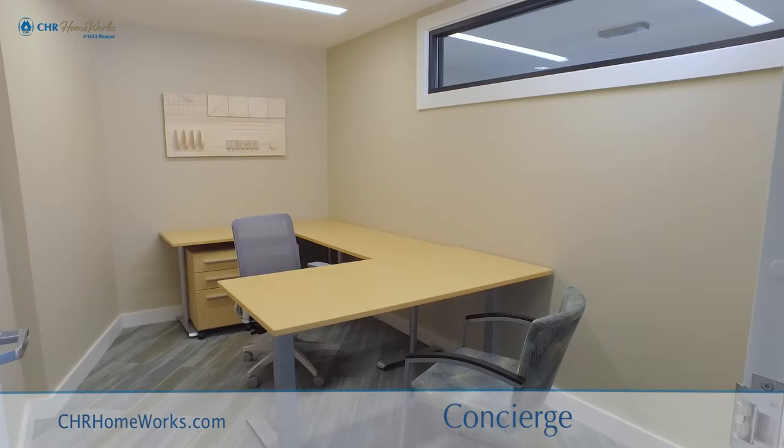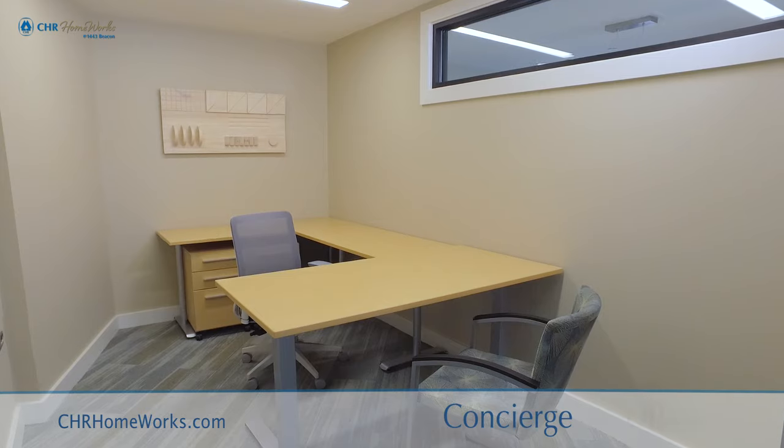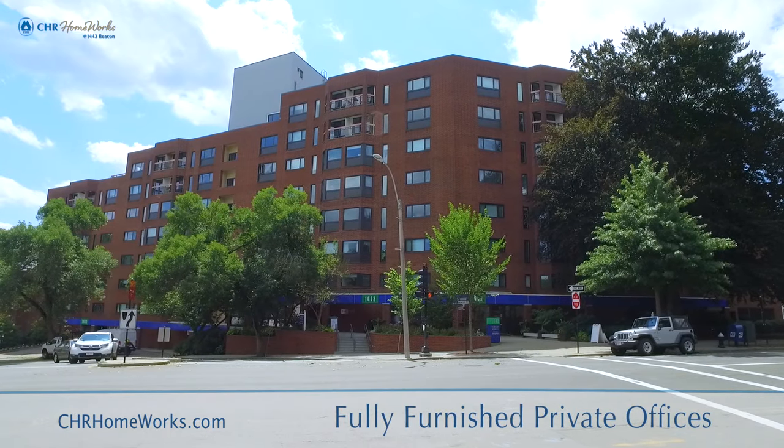If you're looking for dedicated workspace, brand new fully furnished private offices are available to lease at our 1443 Beacon location.